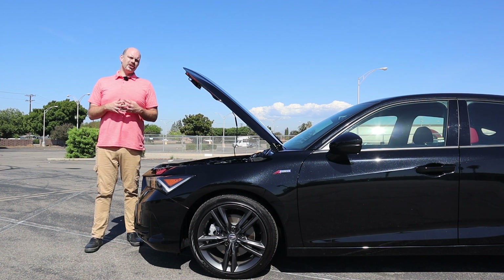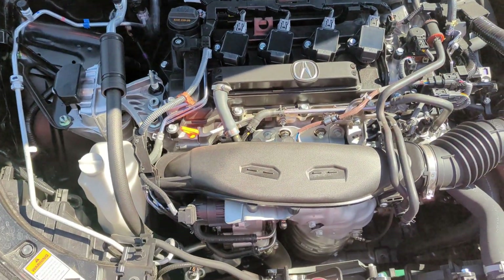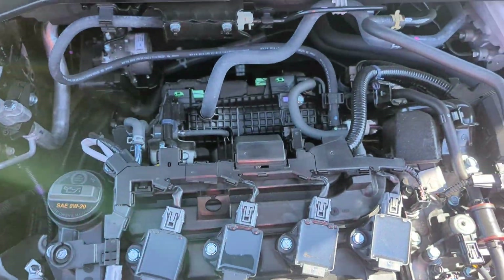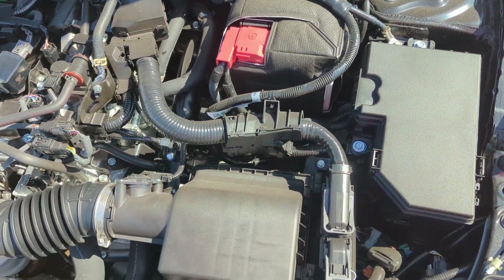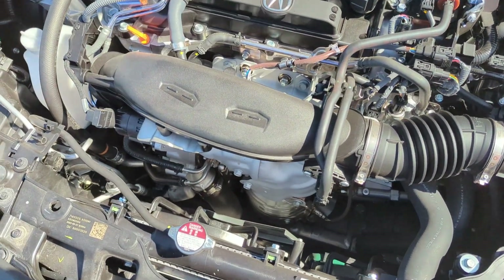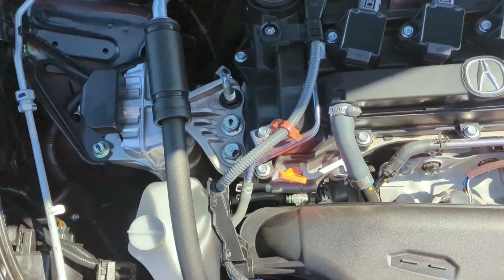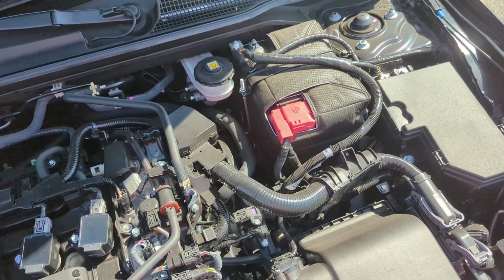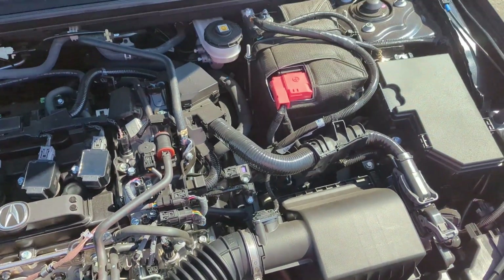We'll start with the engine and transmission. The Acura Integra A-Spec comes with the 1.5-liter turbocharged four-cylinder engine, putting out 200 horsepower and 192 pound-feet of torque. It's a very nice engine — very refined, smooth revving for a four-cylinder. With the six-speed manual, you also get a helical limited-slip differential that limits torque steer and improves handling. And if you really wanted to abuse your clutch, it would allow you to draw 11s in a parking lot with a front-wheel-drive car, although I do not recommend that.